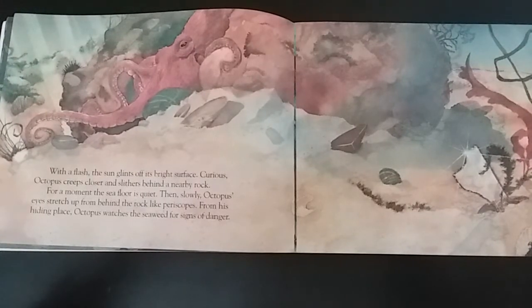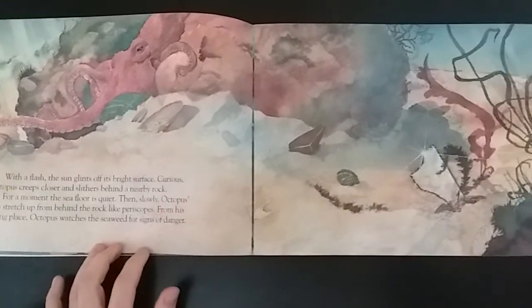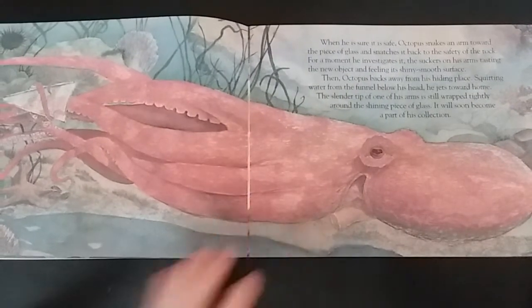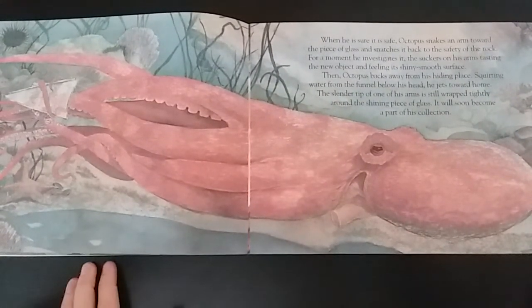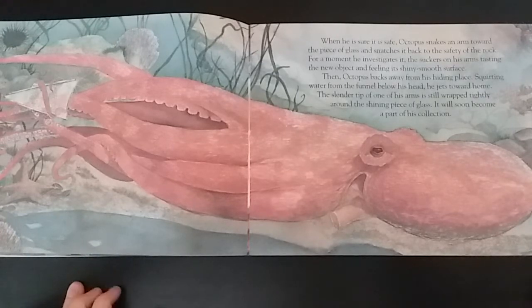From his hiding place, octopus watches the seaweed for signs of danger. When he is sure it's safe, octopus snakes an arm toward the piece of glass and snatches it back to the safety of the rock. For a moment, he investigates it, the suckers on his arms tasting the new object and feeling its shiny, smooth surface.